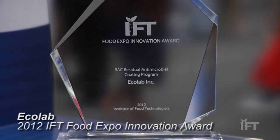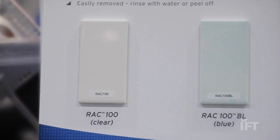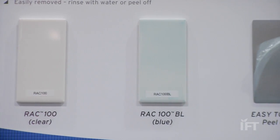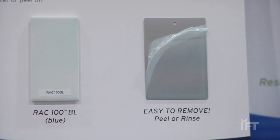The product that we've won the IFT Innovation Award for this year is Residual Antimicrobial Coating, also known as RAC. It's Ecolab's new introduction into our environmental food safety program. It's an antimicrobial that's EPA certified with a three-log reduction claim on pathogens, as well as it'll kill mold and fungus.